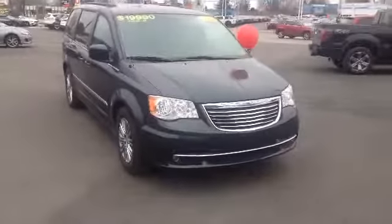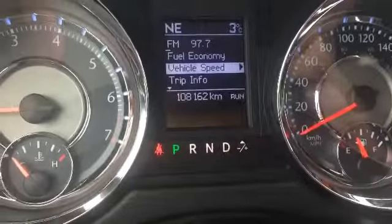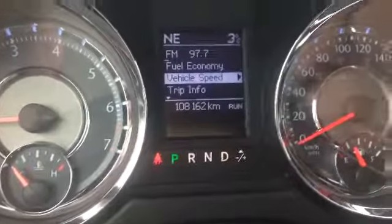All right, let's pop inside and take a look at some of the interior features. Here we are in the interior — as you can see, it currently has 108,162 kilometers on it. Take a peek at a few features: over on the left you've got automatic mirrors, automatic windows, and automatic door locks.